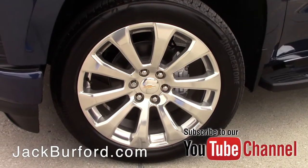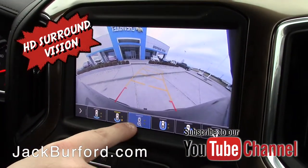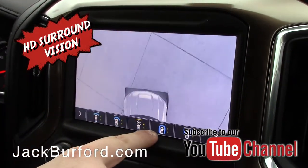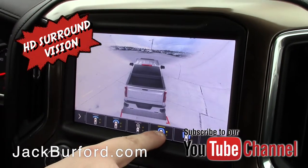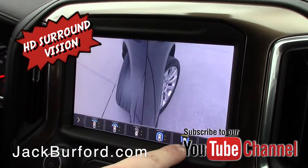Now the HD surround vision is something really cool we were playing around with right before the video. You can actually get a lot of different combinations of the surround view of your truck — you can look at it for trailer use, you can use it for standard parking, and it gives you a bird's eye view. It is an awesome, awesome system.